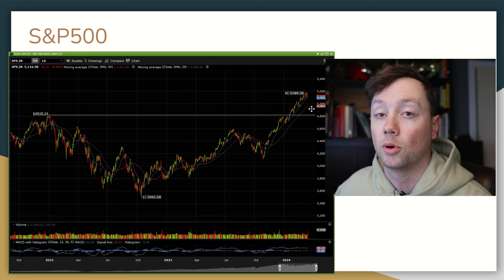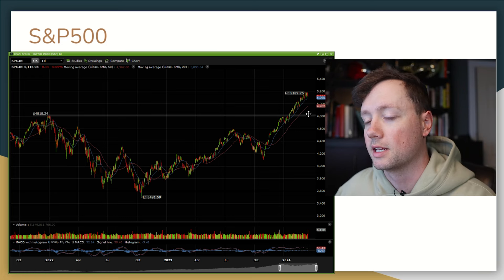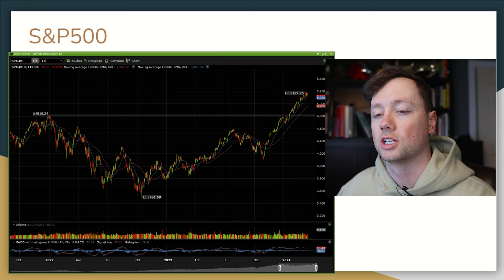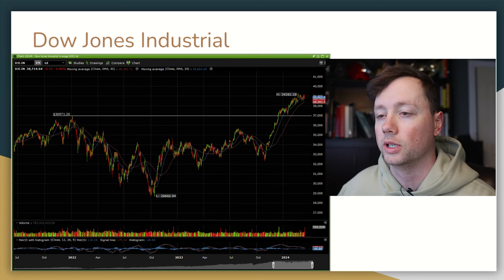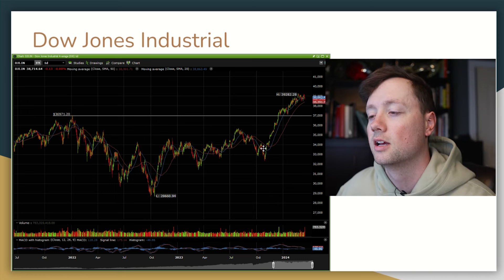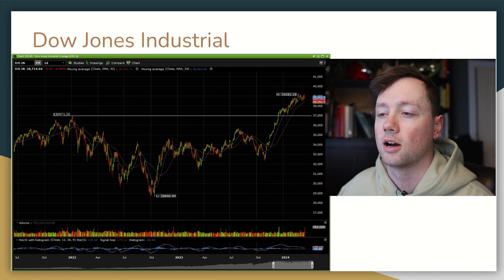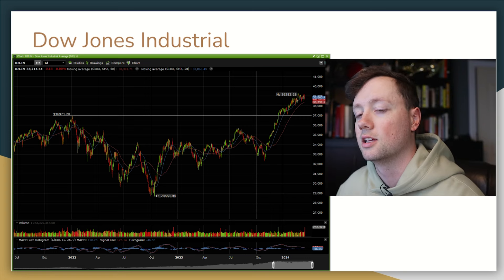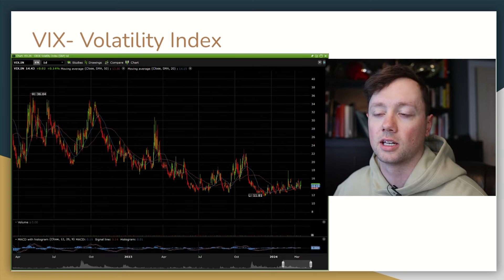We are currently above both of our moving averages but we are basically testing that shorter 20-day moving average, so it's going to be very interesting to see how this upcoming week goes. We also have the Dow Jones — we again broke out of those 2021 all-time highs. We are in a bullish trend right now but it does look like we're starting to approach some resistance, so it'll be interesting to see how the next few weeks go.